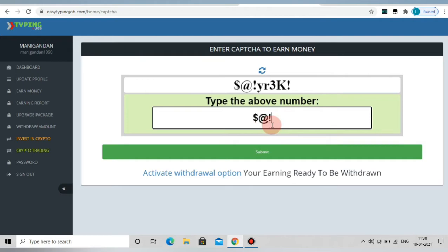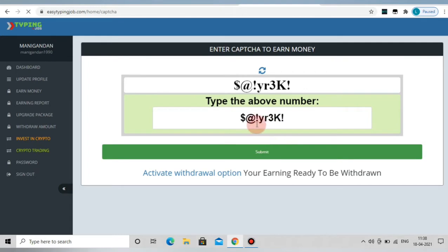In this case, we will be able to get a CAPTCHA. If we add a dollar, enter the rate, and submit a 3K symbol, we can submit it and earn 3 cents. We can see that on the dashboard — 3 cents added.